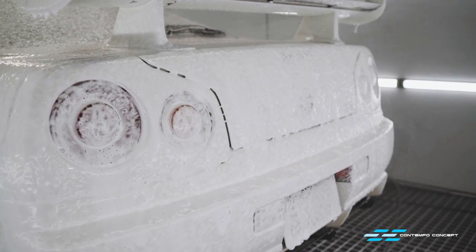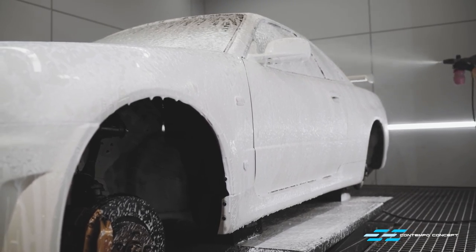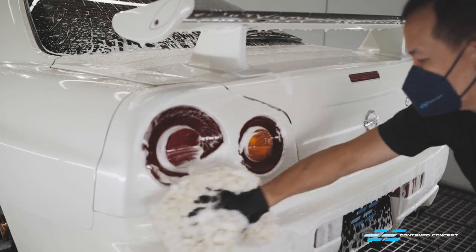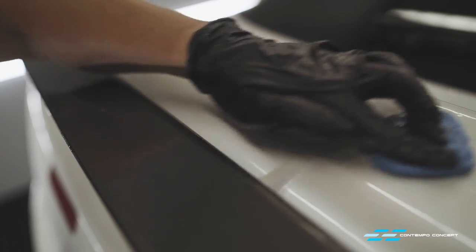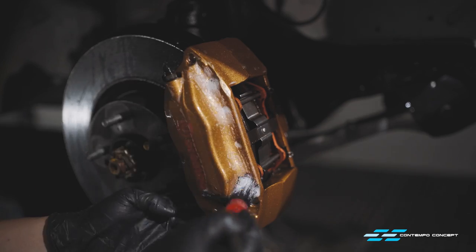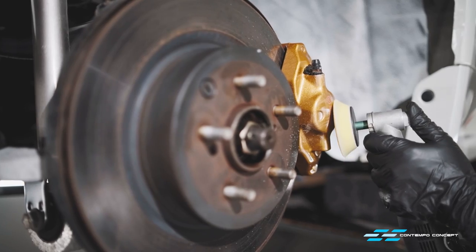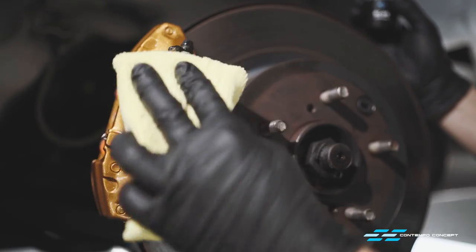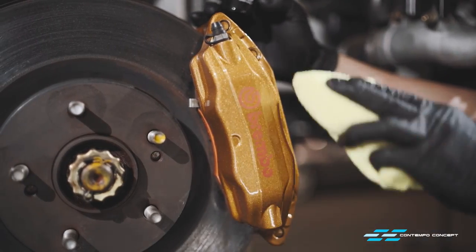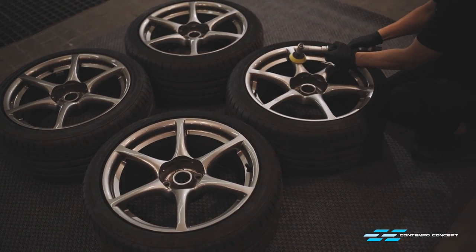All the dirty work is done and we can concentrate on the upper body. First, a thorough clean to make sure all the paint surface is cleared of any dirt and residue, especially since we just completed dry ice blasting. A clay bar is used to make certain all contamination is 100% gone. These brake calipers are in great condition — we just need to give them a light polish and apply a few layers of high heat glass coating. The coating will make future cleaning a lot easier as the glass coating is super water repellent.